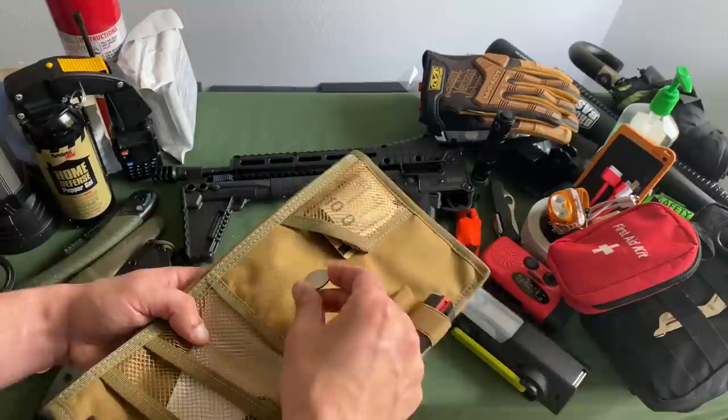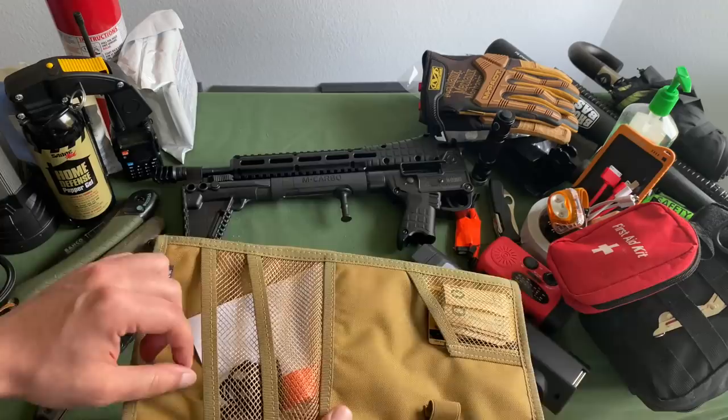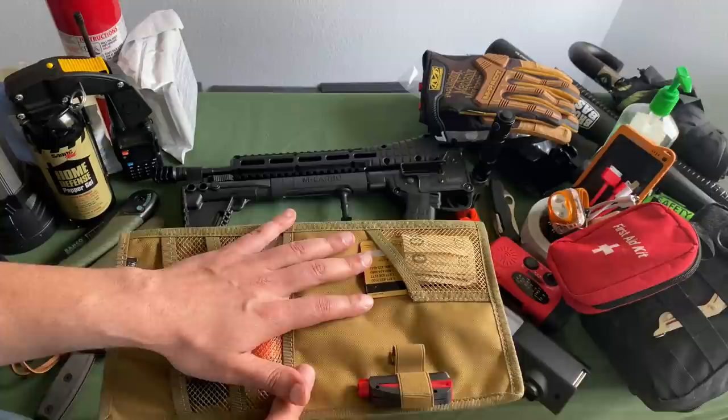Every once in a while you still get those old-school parking meters that only accept quarters. So just keeping a couple of quarters and some cash nearby — with a mix of tens, twenties, and singles — is useful. An AAA card is also helpful because you're always nearby in an emergency. Having that AAA card — I think it's worth the investment.